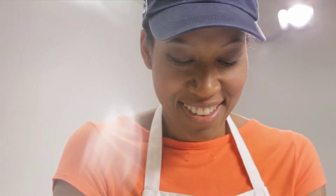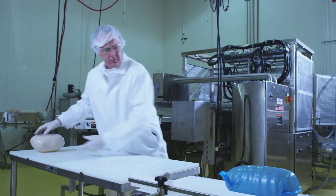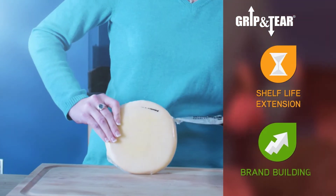You'll love how Grip and Tear bags can reduce cross-contamination and worker injuries, minimize time and hassle, extend shelf life, and enhance consumer experience.